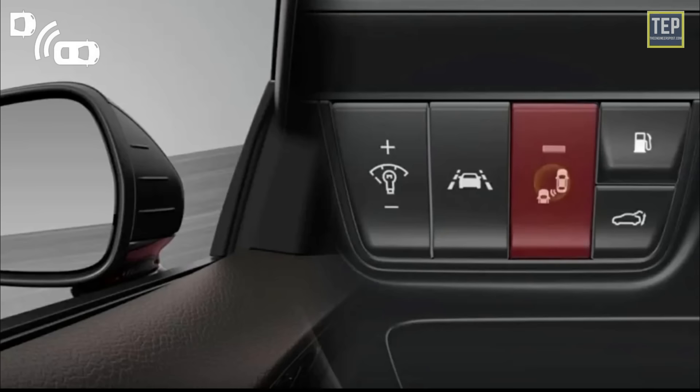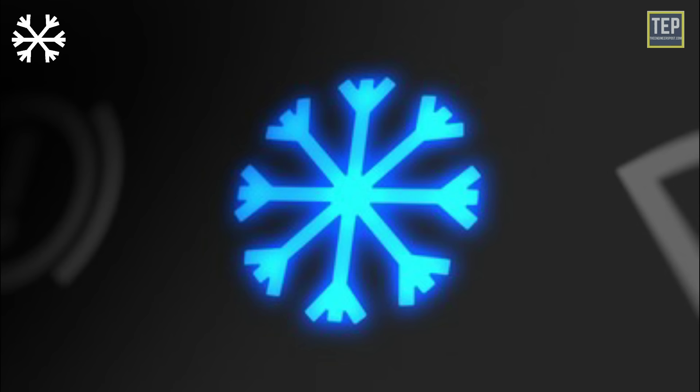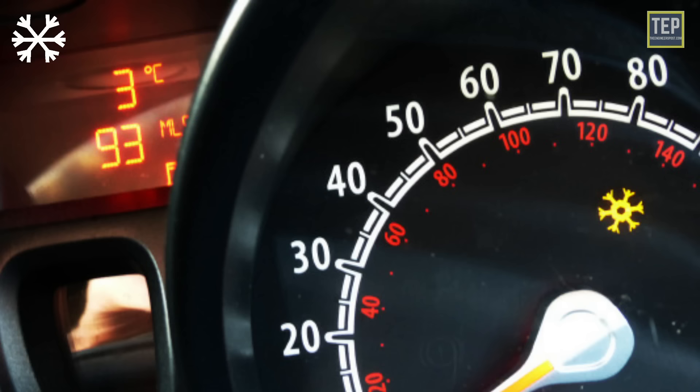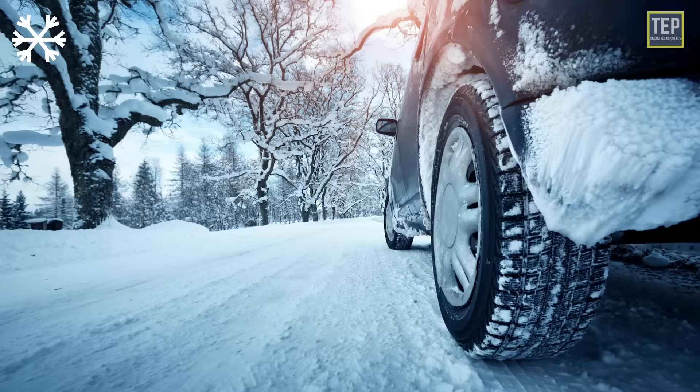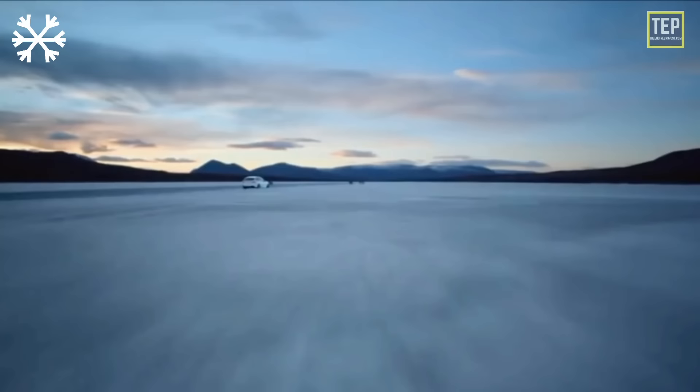The auto windscreen wiping indicator light means the windscreen wipers are in operation on automatic mode. In most cars, there's a light to indicate that winter mode is on, usually marked with a snowflake symbol — the light illuminates when you turn it on and goes out when you turn it off. It may also indicate that the vehicle has been placed in snow mode. The snowflake or ice crystal symbol in a triangle is used to indicate cold weather and the possibility of frost on the roadway.